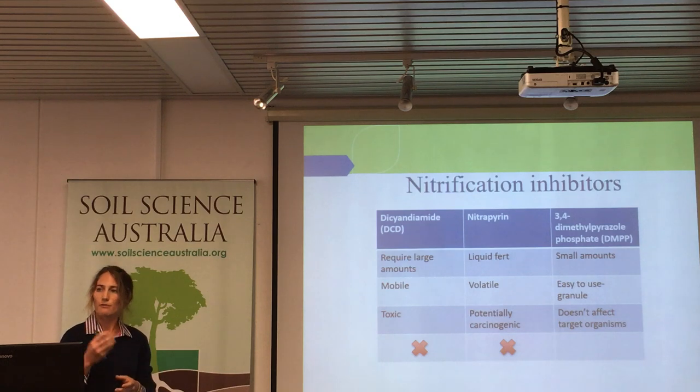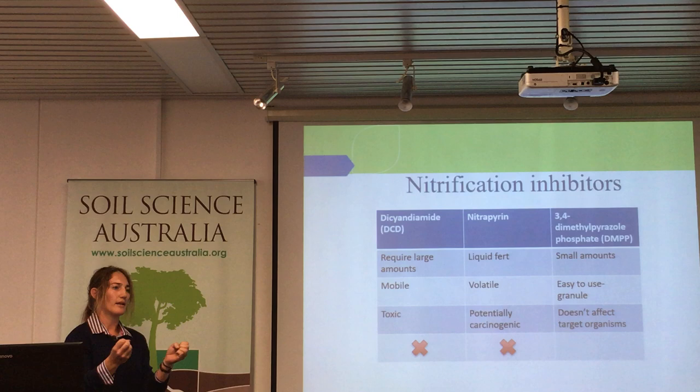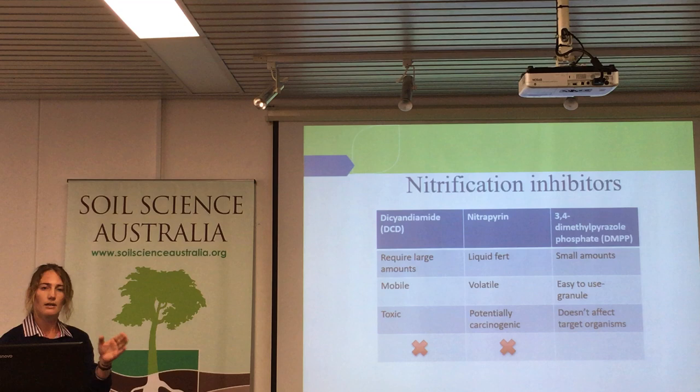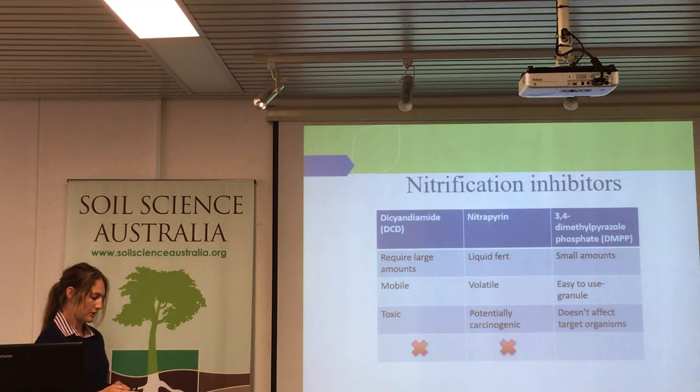DMPP is easy to use — it's formulated on a granule, so you apply your urea, your nitrogen, and the inhibitor is there ready. It doesn't affect any non-target organisms, so it's just targeting those nitrifier populations.